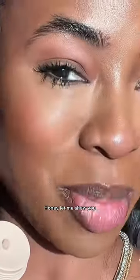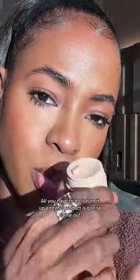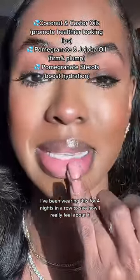I don't know if this is worthy, honey — let me show you. First, I really like the packaging. All you have to do is turn it up and the product comes out. It's super thick but very comfortable. I've been wearing this for about four nights in a row to see how I really feel about it.